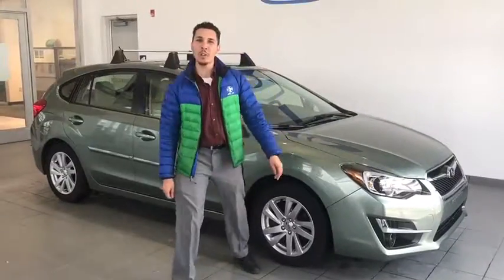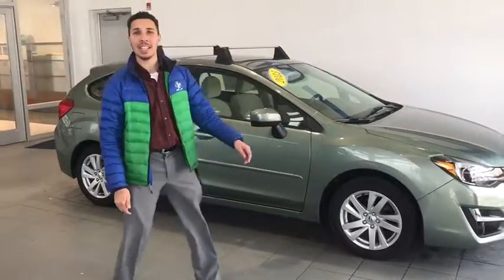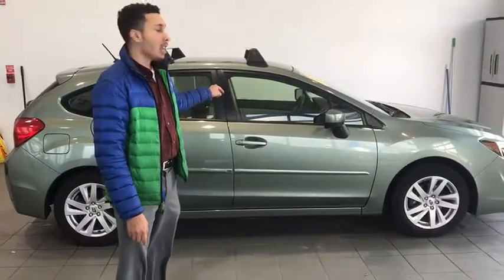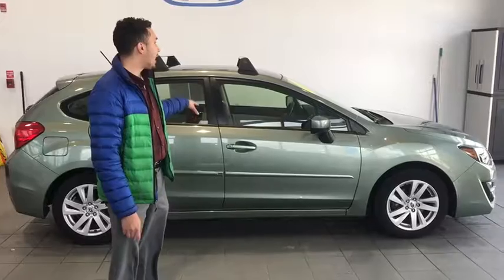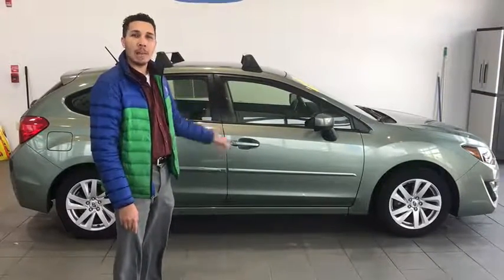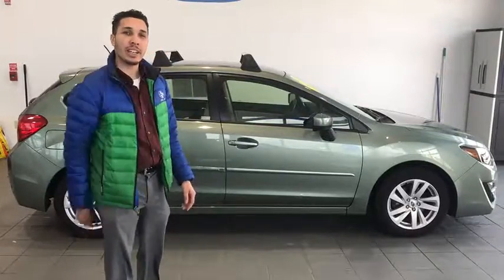Come on down to 115 Lens Road in Indiana to Delaney Honda and check out this 2015 Subaru Impreza Wagon. Premium trim, heated seats, roof rails — a perfect vehicle with all-wheel drive for the winter time. Make sure you come see me, Tristan. Thank you folks, have a great day.